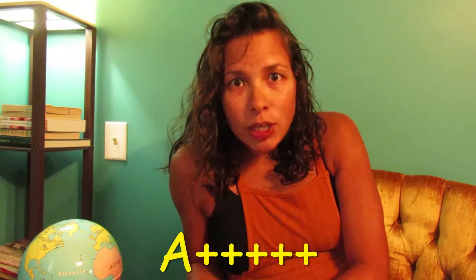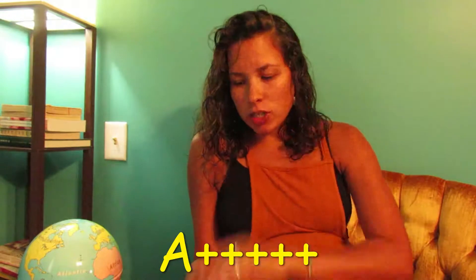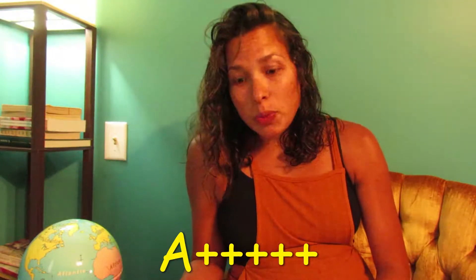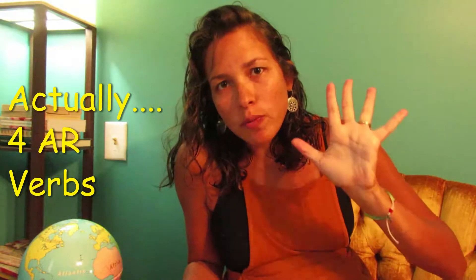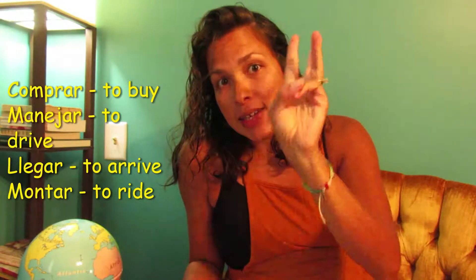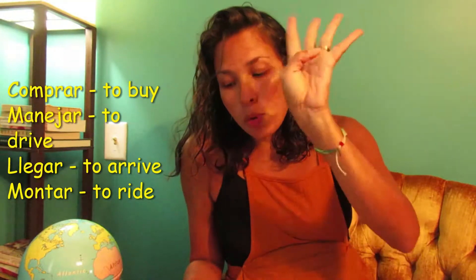You're an excellent language student. Let's get started. This week it was pretty easy, nothing too crazy. We reviewed five regular AR verbs, and they were comprar, manejar, llegar, and montar.